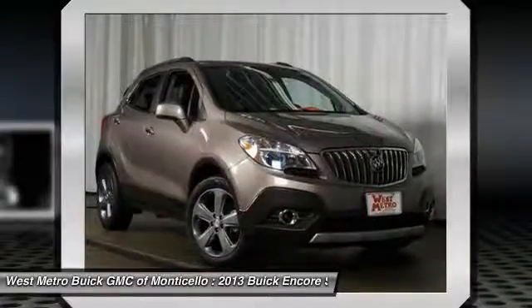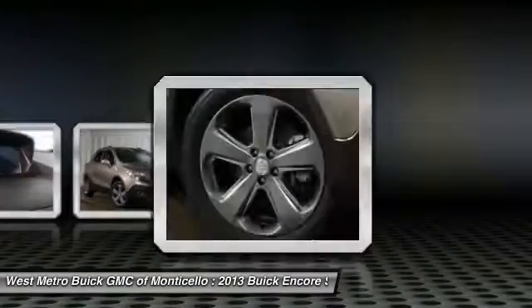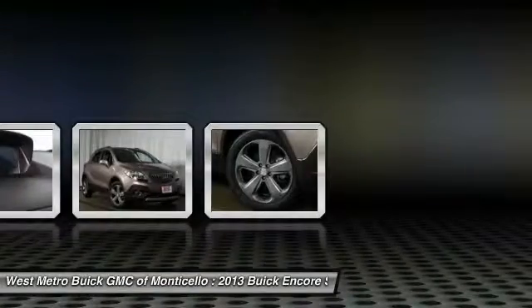Automatic climate control. Rear defrost. Multi-zone climate control. AM FM stereo radio.